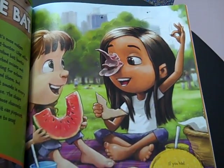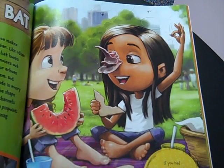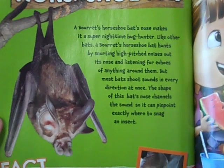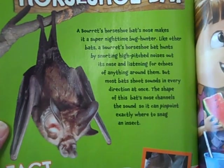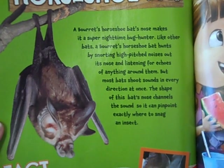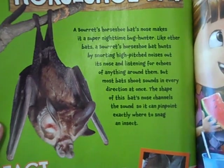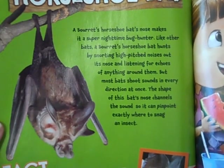If you had a Bornean horseshoe bat's nose, you'd catch every fly that tried to spoil your picnic. A Bornean horseshoe bat's nose makes it a super nighttime bug hunter. Like other bats, a Bornean horseshoe bat hunts by snorting high-pitched noises out its nose and listening for echoes of anything around them. But most bats shoot sounds in every direction at once. The shape of this bat's nose channels the sound so it can pinpoint exactly where to snag an insect. To save energy, it often hangs from a branch while snorting noises. When an echo signals an insect is nearby, the bat flies after it.